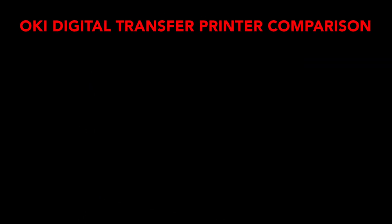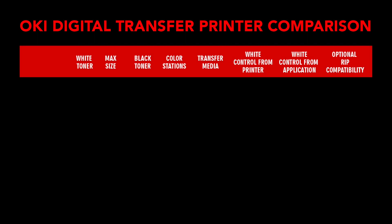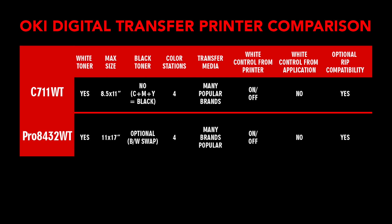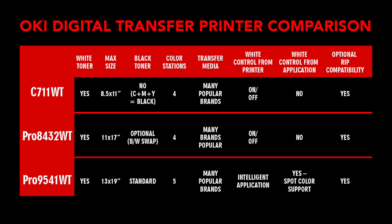Here's a comparison of Oki's digital transfer printers looking at white toner, maximum media size, black toner handling, number of color stations, transfer media, white control both from printer and from application, and optional RIP compatibility.